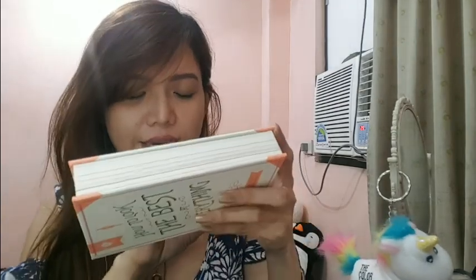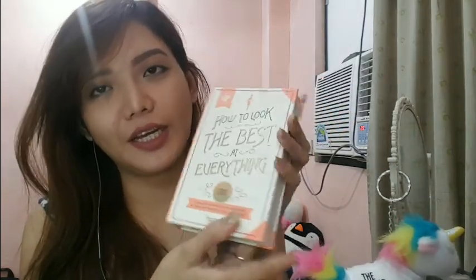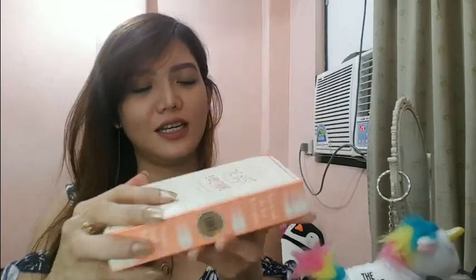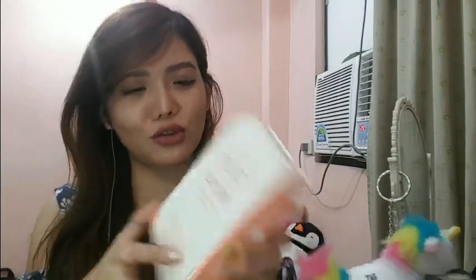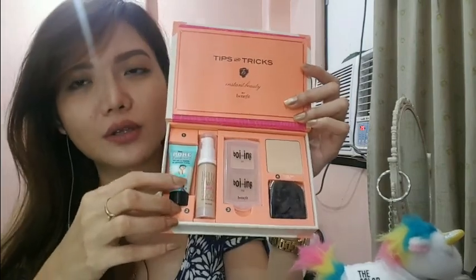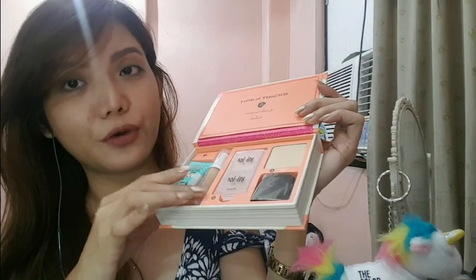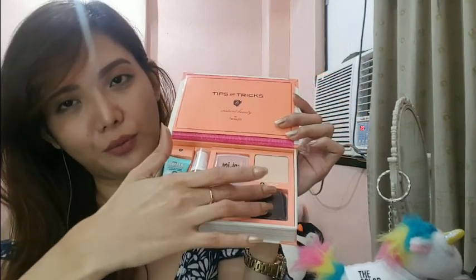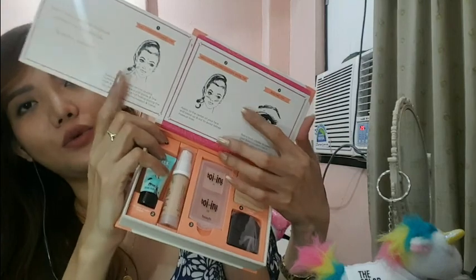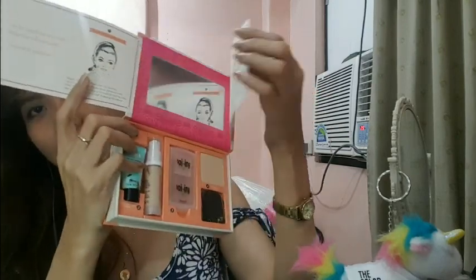Cute ng box! 'Tips and Tricks, Instant Beauty by Benefit.' Ayan siya, para siyang talagang hardbound book. Ang cute-cute nya! I love the packaging, sobrang ganda ng packaging ng Benefit — sobrang bongga ng mga products nila. So binuksan mo siya, ganyan siya. May cover siya. Eto yung para sa pores, eto yung foundation, yung boings, and yung powder brush. Tapos meron siyang tips and tricks — kung paano gamitin siya.